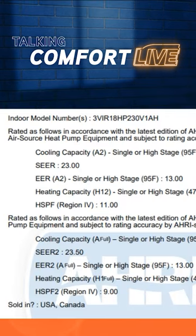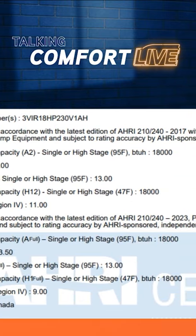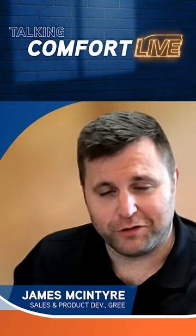The testing standards for AHRI are going to lock in the compressor at a specific speed at those temperatures. When an inverter-driven system is running like it's supposed to in real life, it's going to ramp up and slow down.